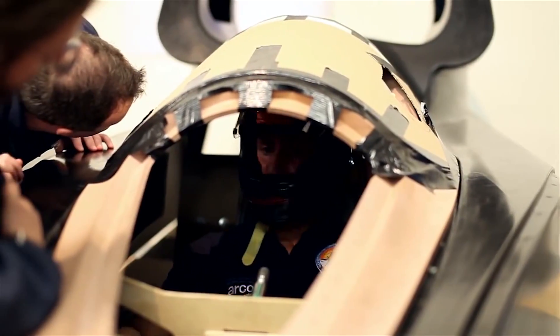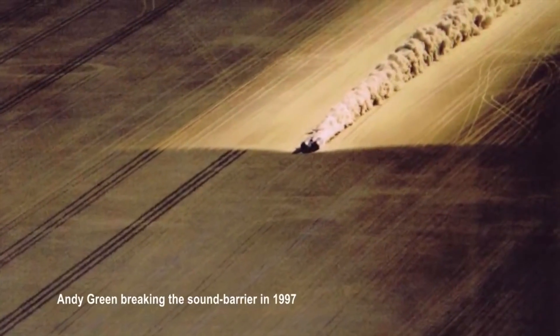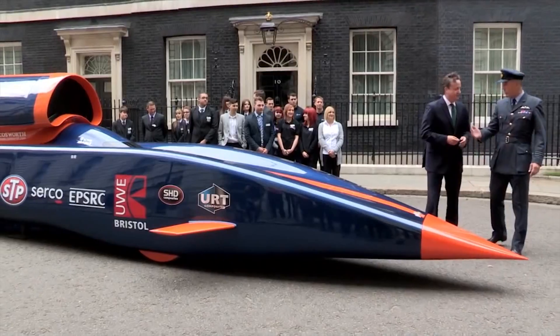But Bloodhound isn't alone in its pursuit of the land speed record. Teams in Australia and America are both developing cars to beat the current record of 763 miles per hour, set by Andy Green in 1997.